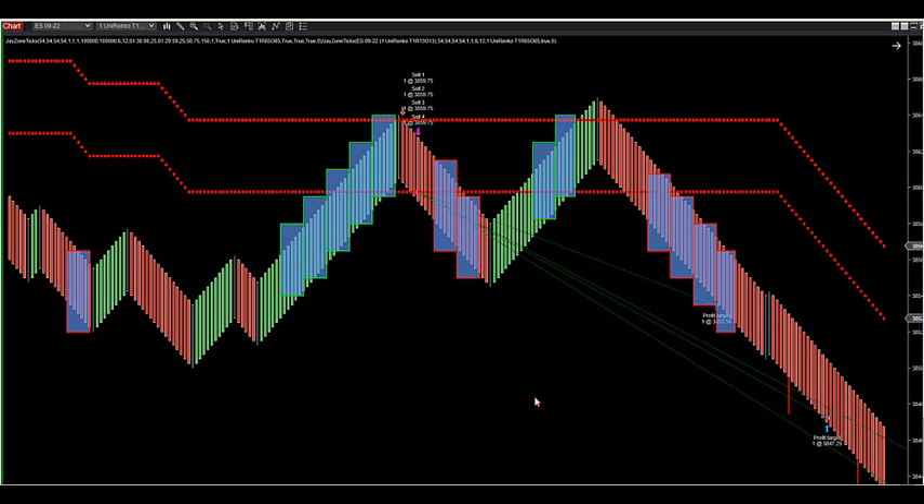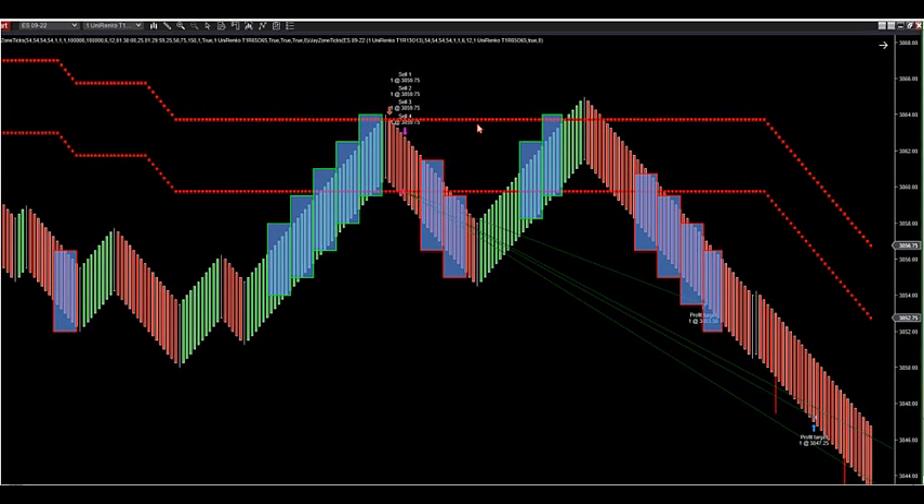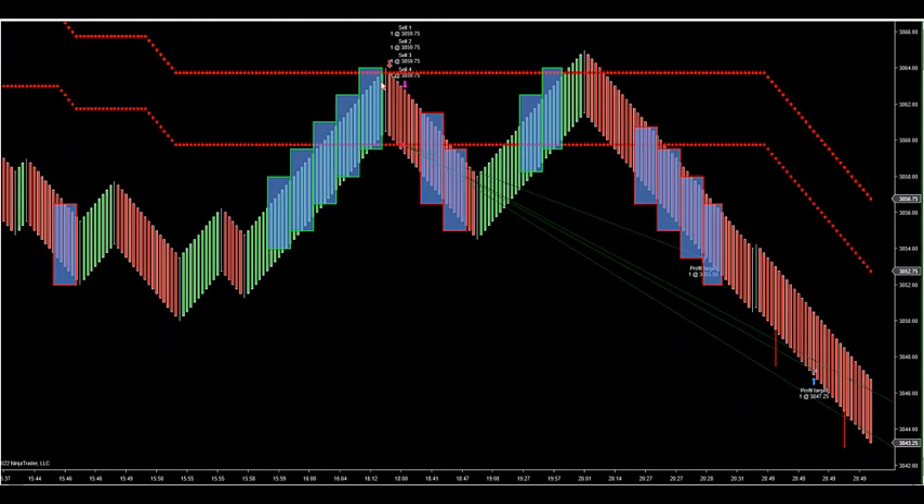We are going to get this updated program out to you guys and we'll have a conference call on how it's going to work. Basically, what I'm going to show in the room: it has to hit this specifically outer zone. I'll go over in the conference call — it will not take an automated trade until you get to the specific number. It can't close outside of it, but we'll show in the room when it does take trades like this, when it specifically hits this outer edge and gets pulled in.